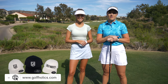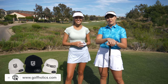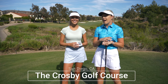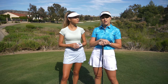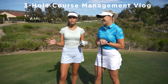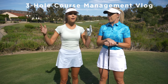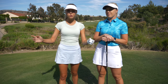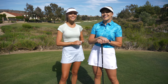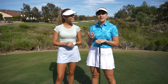Hi guys, welcome back to another Golfholics vlog. Claire and I are taking over the channel today, we've got Mike behind the camera. We're going to be doing a three-hole course vlog — we'll talk about course management, walk through our shots, what we're thinking, why we choose the shots we choose, and help you lower your scores. It's going to be a great day, good weather, stick around for a really good tutorial.